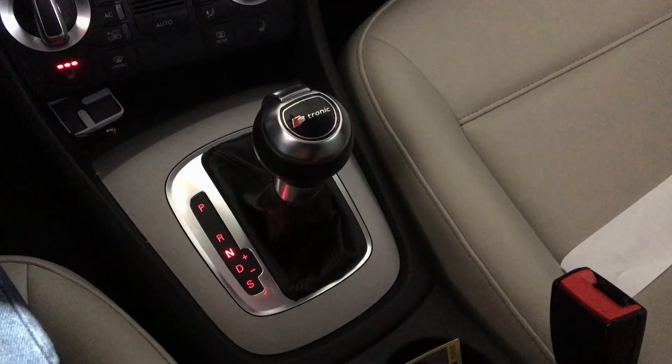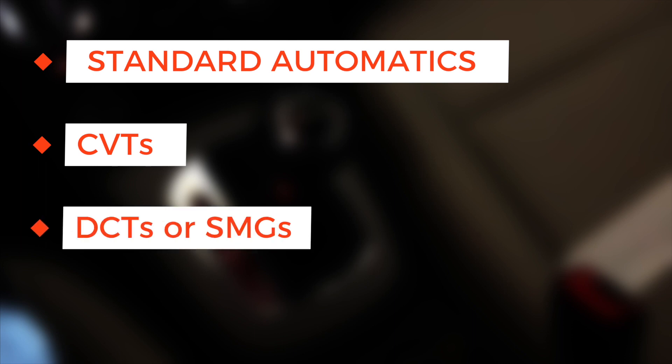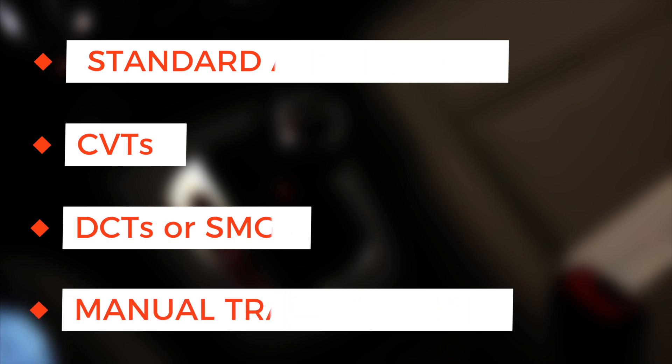First of all, we have the following types of transmissions: Torque Converted Automatics or Standard Automatics; CVTs or Continuously Variable Transmissions, which are also automatic; Automated Manuals, which are also automatic and popular nowadays; DCTs or Dual Clutch Transmissions; SMGs or Sequential Manual Gearboxes; and of course, manual transmissions.